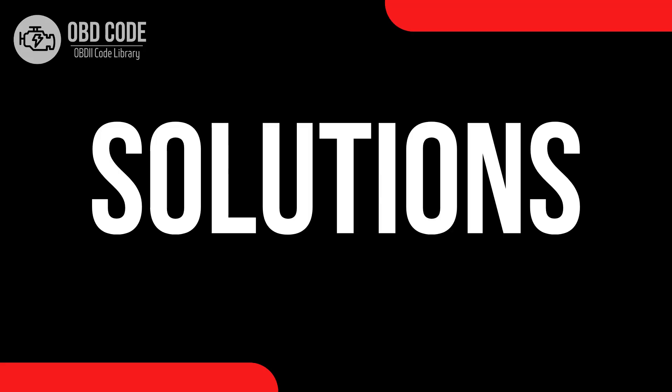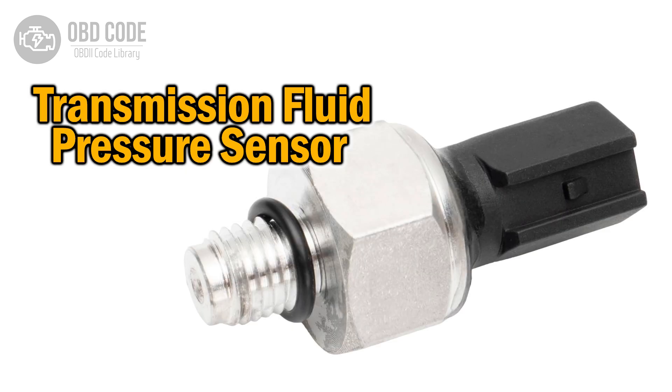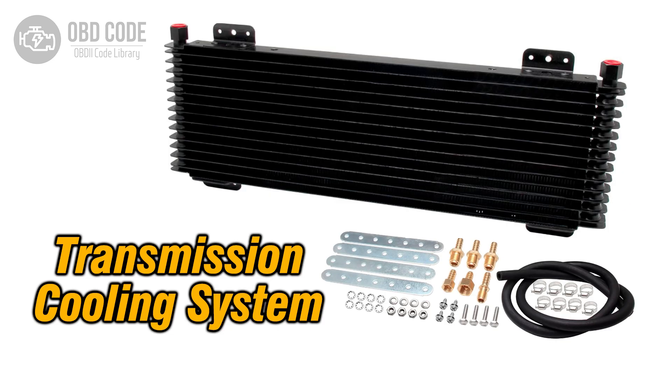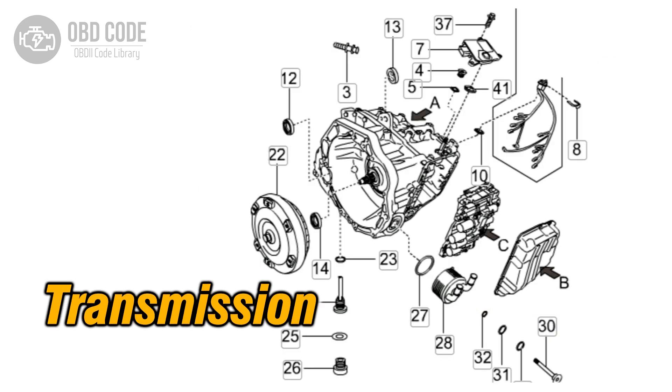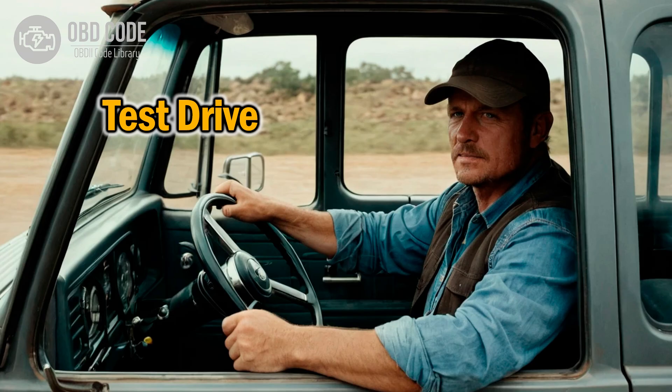Code solutions P0869. 1. Address any blockages or restrictions in the transmission fluid passages. 2. Replace the transmission fluid pressure sensor or switch if it's faulty. 3. Repair or replace damaged transmission fluid lines or cooler. 4. If the issue persists, further diagnostics may be needed to identify internal transmission problems. 5. Clear the trouble codes from the vehicle's computer after repairs are complete. 6. Test drive the vehicle to confirm that the issue has been resolved.